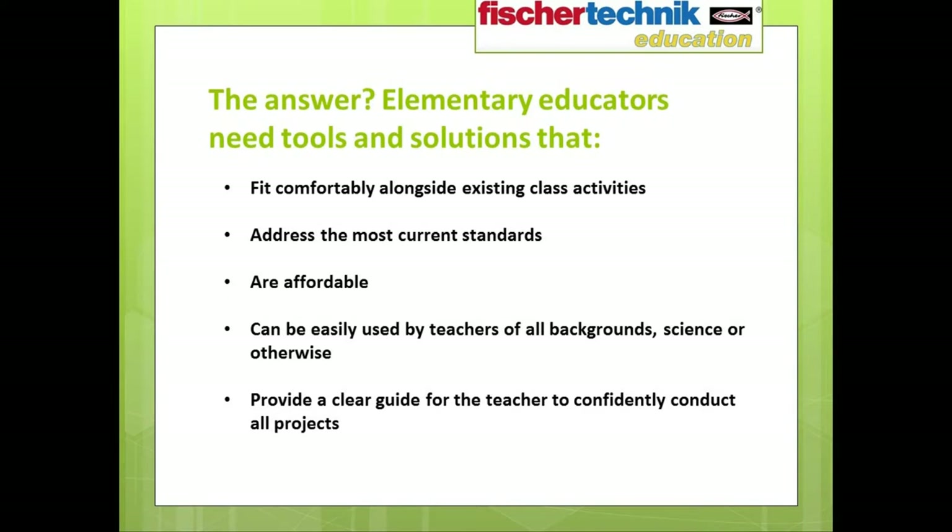If the need to expose students to STEM early is a real one, then the answer is obvious. We need to provide educators with tools and solutions that fit comfortably within existing class activities, that address the most current standards in place, that are affordable, that can be easily used by teachers of all backgrounds — science or otherwise — and which provide a clear guide for the teacher to easily and confidently conduct all the activities.